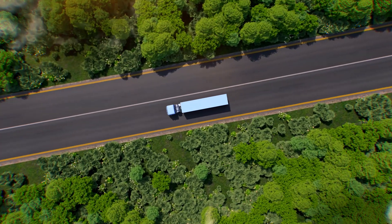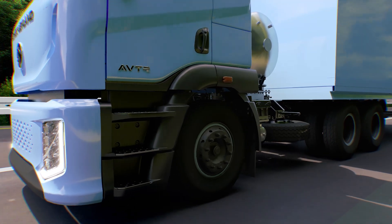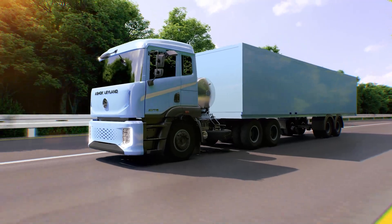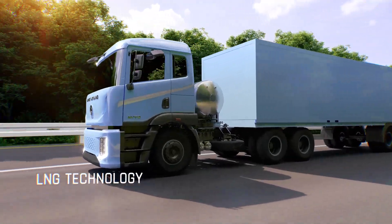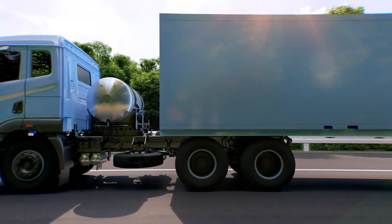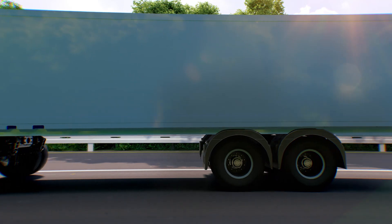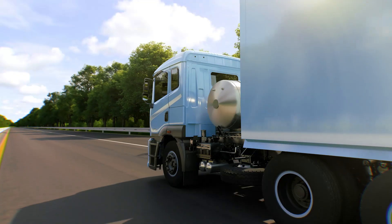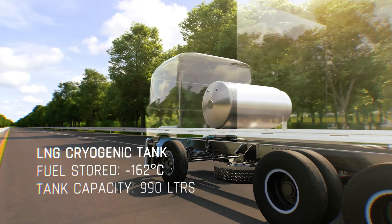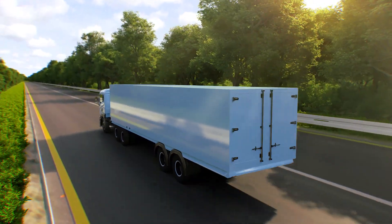Our quest to realize the dream of a greener future is bolstered by natural gas-based solutions. Introducing Ashok Leyland's A6 LNG tractor, a first-of-its-kind heavy-duty truck powered by LNG and built on the Avatar modular platform. Our vehicles carry cryogenic tanks that store liquefied natural gas in abundance, enabling the vehicle to travel longer distances.